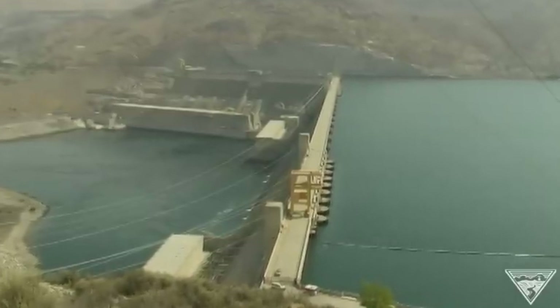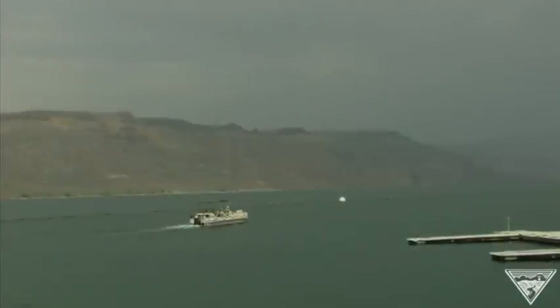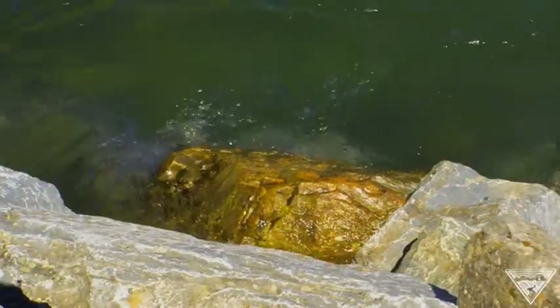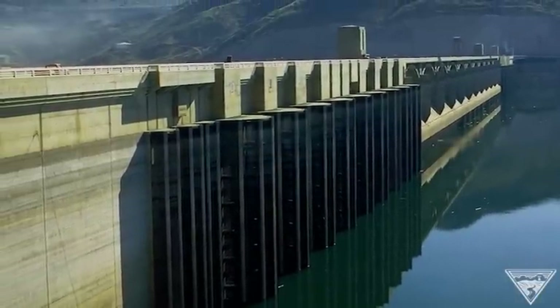How do you actually control the reservoir behind the dam? Well, we're able to fluctuate the reservoir in the springtime. If we have a really good water year and expect a lot of water, we can take the reservoir down 82 feet to prepare for that spring runoff.